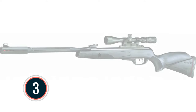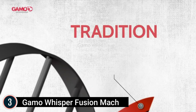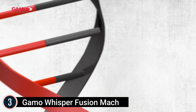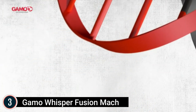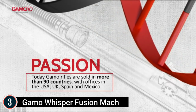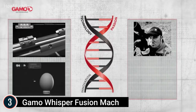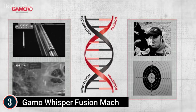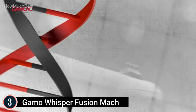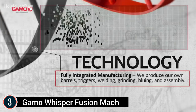Item number 3: the Gamo Whisper Fusion Mach 1. .177 caliber pellet, single-cocking break barrel, 1,420 feet per second with PBA Platinum. Powerful, silent, precise. Thanks to the IGT Mach 1 gas piston, it provides a greater muzzle velocity, less vibration, and smoother cocking. It also features the Whisper Fusion technology — the quietest sound reduction technology patented by Gamo. The Gamo 3-9x40 scope with RRR absorbs recoil, increasing the lifespan of the scope. The CAT trigger independently adjusts first and second stages so you can change your trigger to your personal preference, making it predictable. Comfortable all-weather synthetic ambidextrous stock.